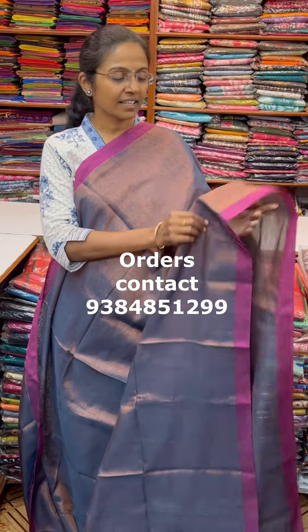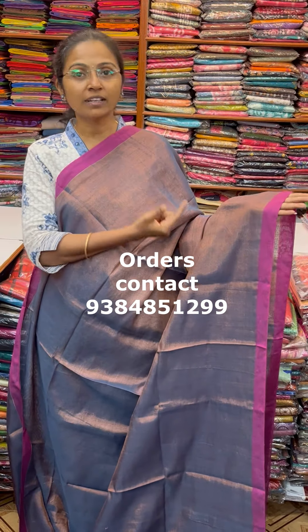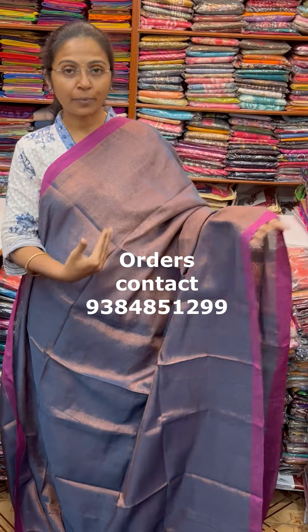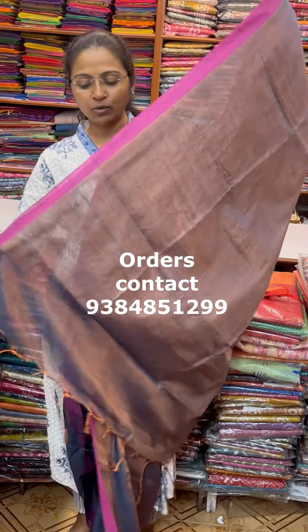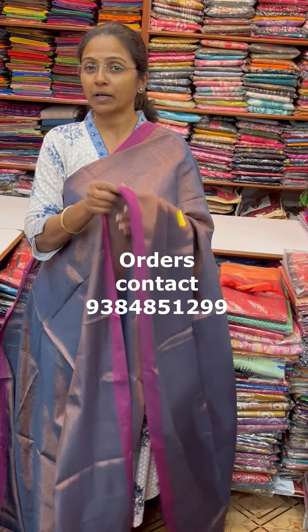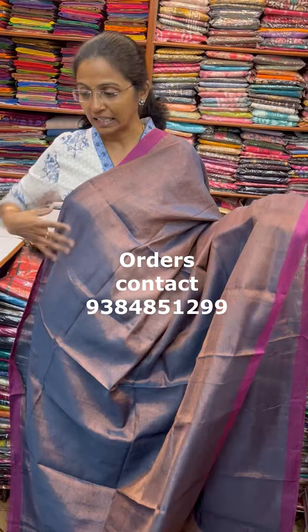A very very pretty lovely tissue saree in a classy design — a full tissue saree. It is a blue piping pink color, copper tissue, and it has a running pallu with tassel and running blouse. The price of this saree is 560.